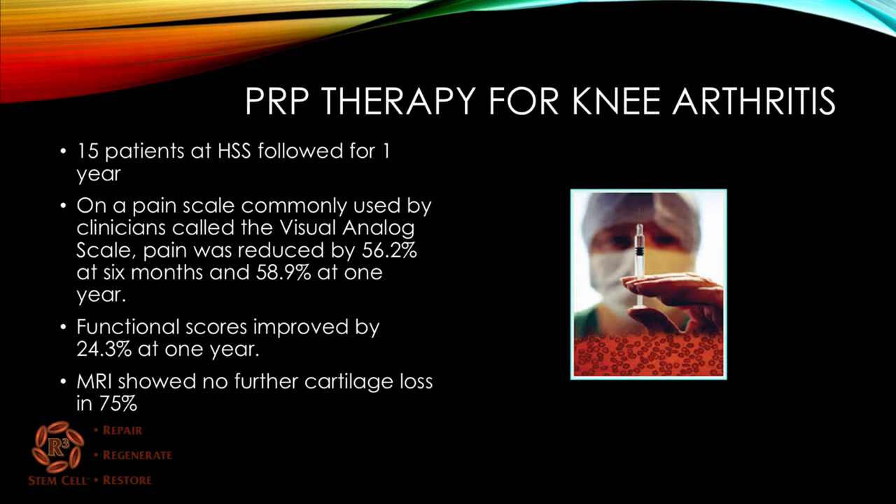Hospital for Special Surgery did a study looking at PRP therapy alone for knee arthritis — 15 patients followed for a year. On the visual analog scale, pain was reduced by 56% at six months and 59% at one year. Functional scores also improved significantly at one year. Serial MRIs showed no further cartilage loss in three-fourths of the patients.